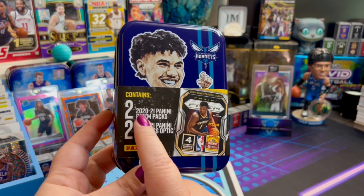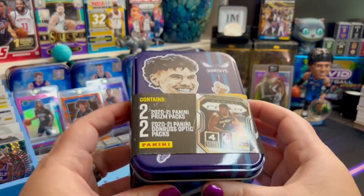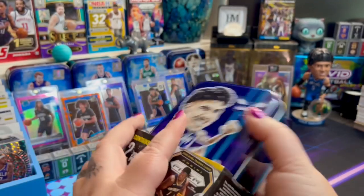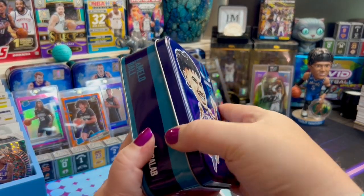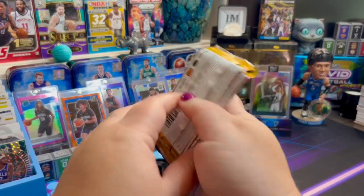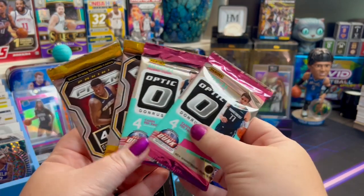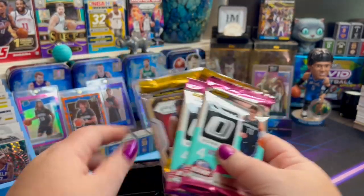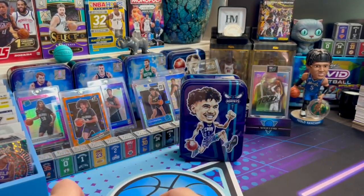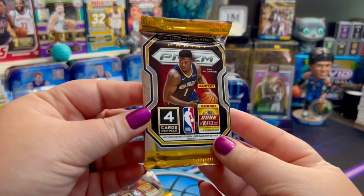So we have two packs of the 2020-2021 Prism, and then two packs of the 2020-2021 Donruss Optic. Love Optic — it's one of my favorites. I'm going to save Optic for last because it is my favorite, but it looks like we've got Zion on the front here. I'm nervous. I've been waiting so long to pull these. The possibilities are endless until you open it and find out what's inside.